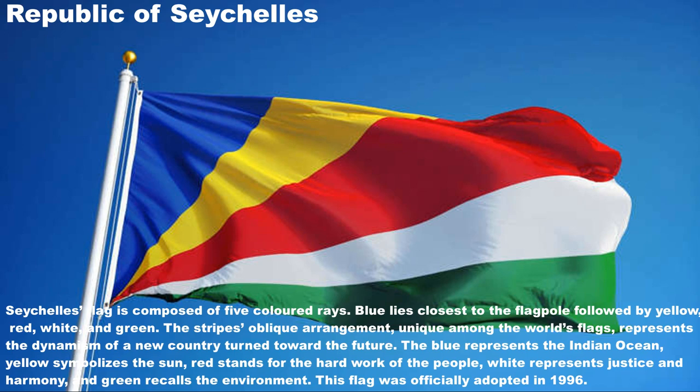Seychelles' flag is composed of five colored rays. Blue lies closest to the flagpole, followed by yellow, red, white, and green. The stripes' oblique arrangement, unique among the world's flags, represents the dynamism of a new country turned toward the future.